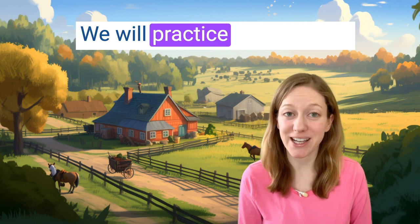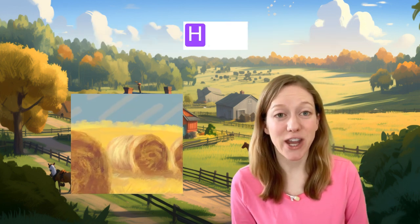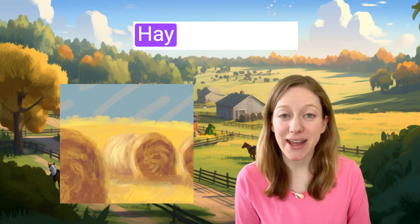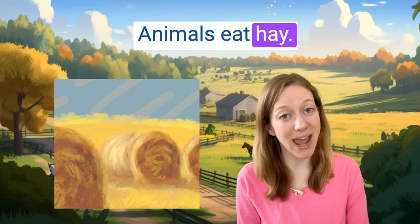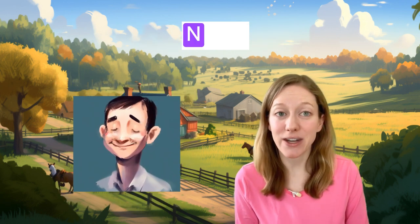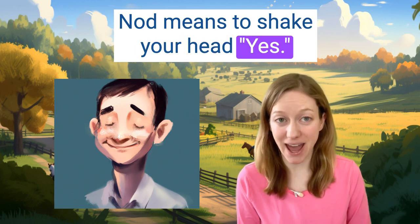We will practice three words. Hay, h-a-y. Hay is dry grass. Animals eat hay. Nod, n-o-d. Nod means to shake your head yes.